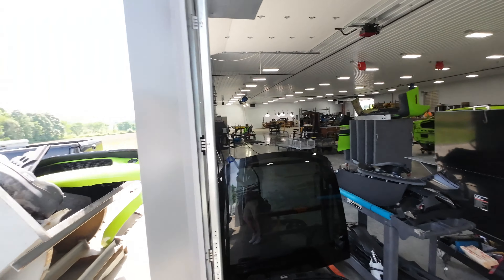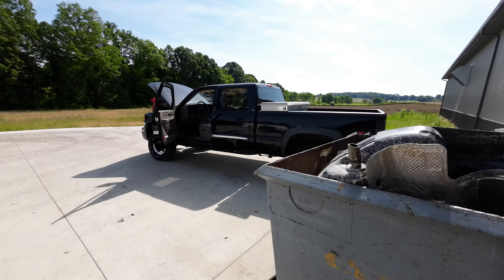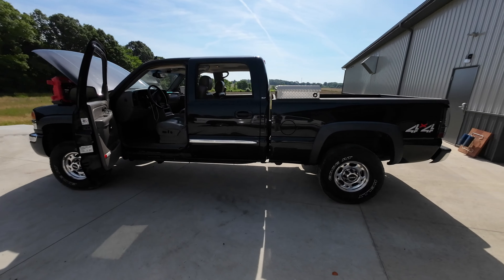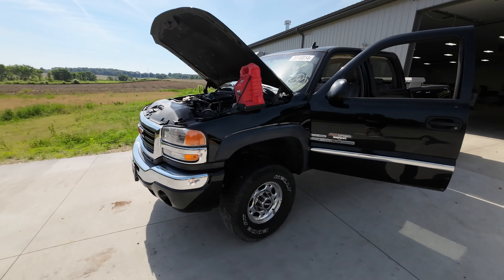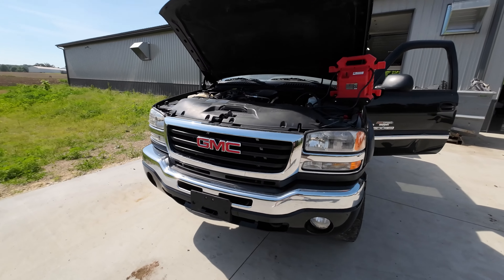What's up, YouTube? Welcome to the J&J Autorec and Test video of our 2006 GMC Sierra 2500 HD Duramax diesel truck, 6.6 liter, 140k on it.